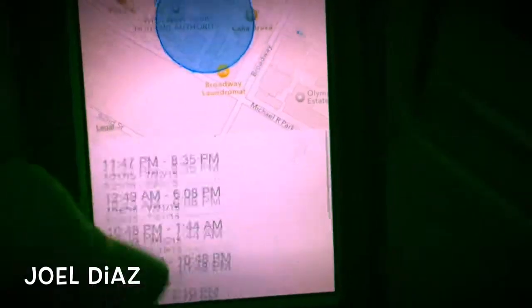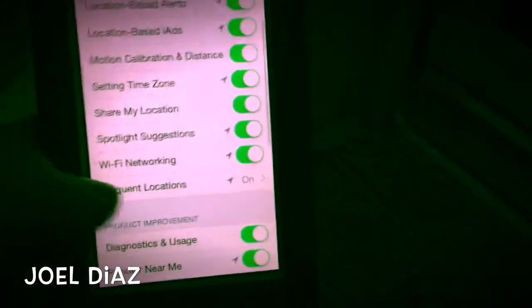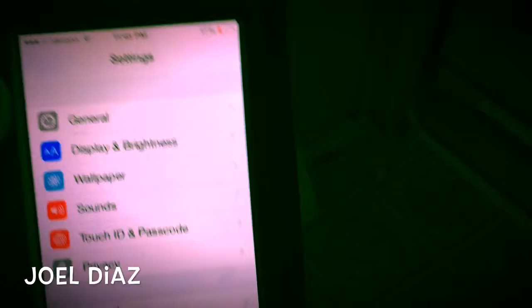Just go back, okay. Make sure that top says Frequent Locations, clear everything, and disable Frequent Locations. Now nobody will know where you visited, where you've been, how long you've been there, or even your job.